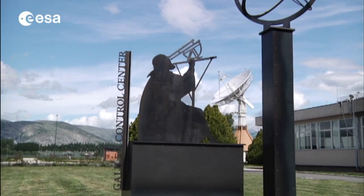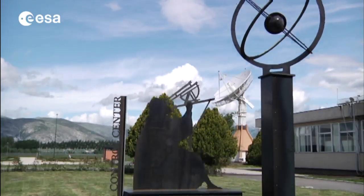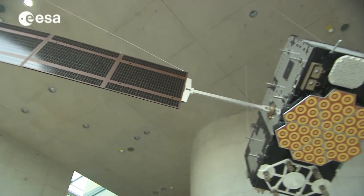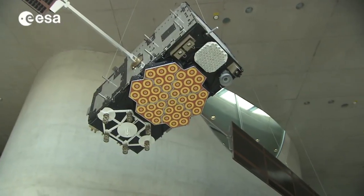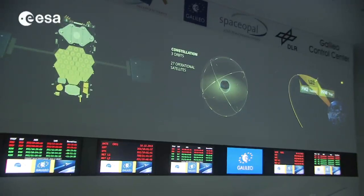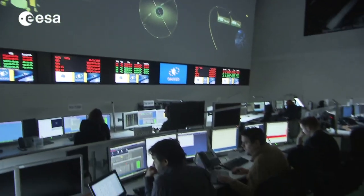The European Space Agency's Galileo mission has now entered a new phase. With Galileo, ESA and the European Union are building and deploying the world's first civilian-owned and operated satellite navigation system. It will make Europe completely independent in this key domain.